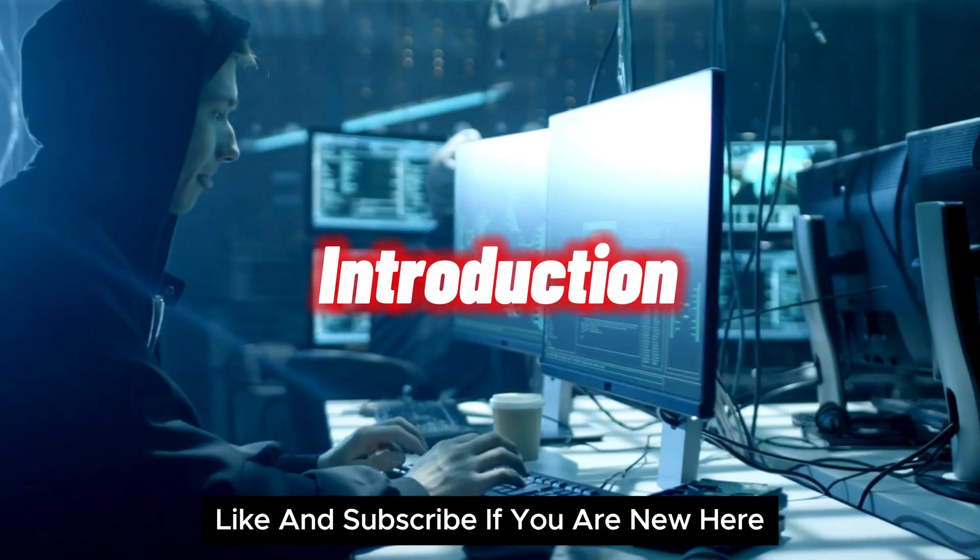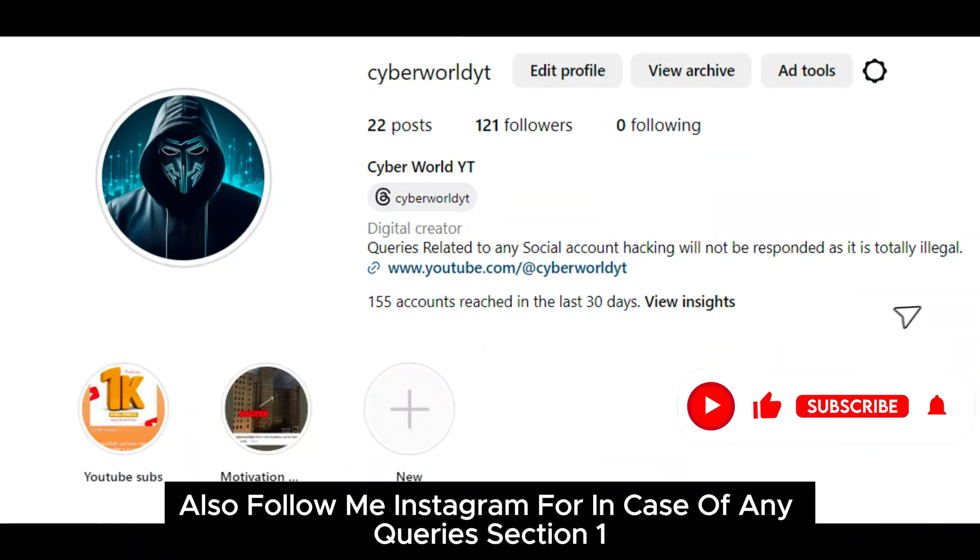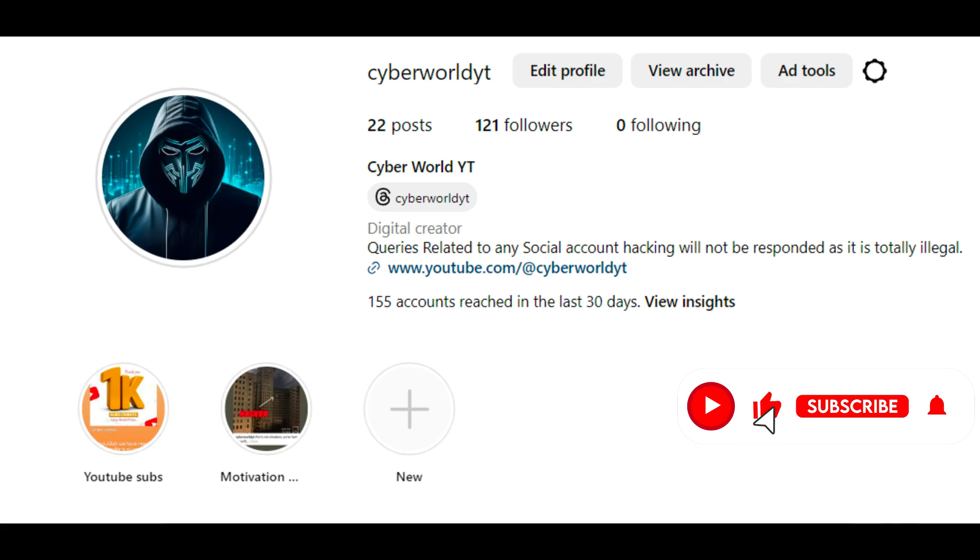Welcome to Cyberworld YT. Like and subscribe if you are new here. Also follow me on Instagram in case of any queries.